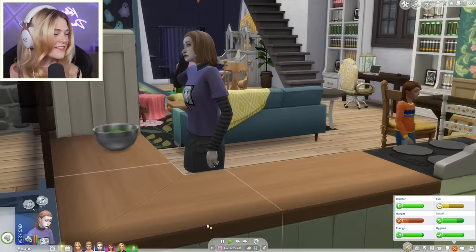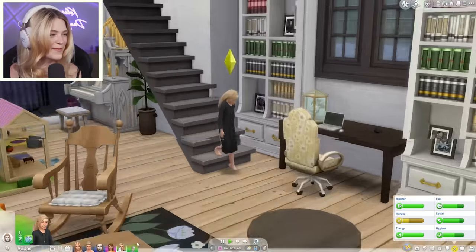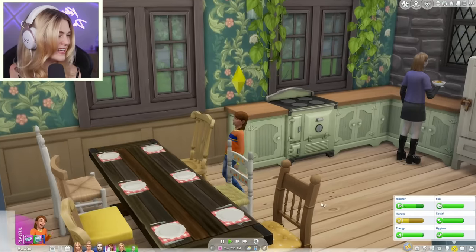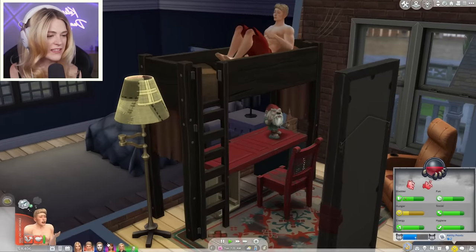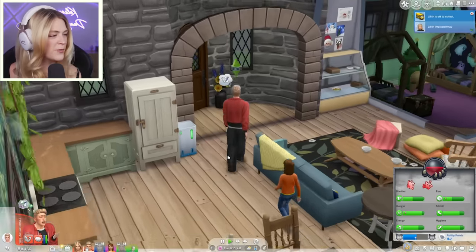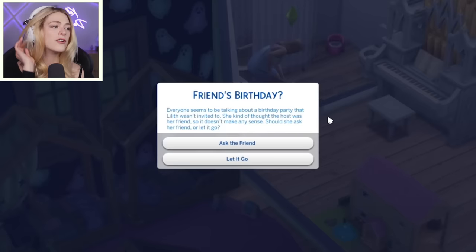I love these little supernatural kiddos — they make me so happy. Felix made the table, what a good boy. How's Greg Jr.? He's just still chilling. Let's send all the students alone again. Bye everyone! Oh — everyone seems to be talking about a birthday party that Lilith wasn't invited to. She kind of thought the host was her friend, so it doesn't make any sense. Should she ask her friend or let it go?